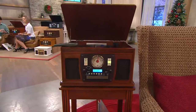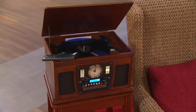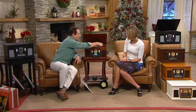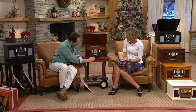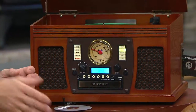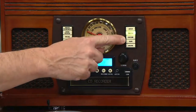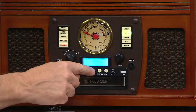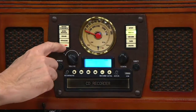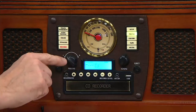A lot of people who have called in today still have the records and the tapes — what happened was they got rid of the equipment they could play it on. We're giving you the opportunity to not only play it but preserve it. Here's how easy recording is: first, put in a blank CD — you can get those anywhere, even a gas station. Choose what you want to record from — in this case the phonograph. Touch the one button that says 'record' and it toggles between recording to USB drive or to CD.